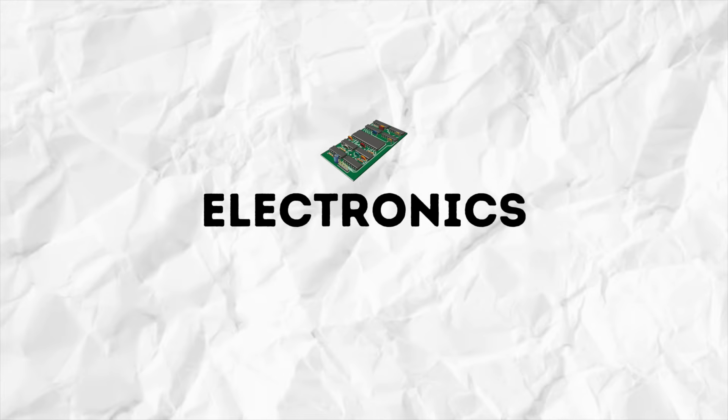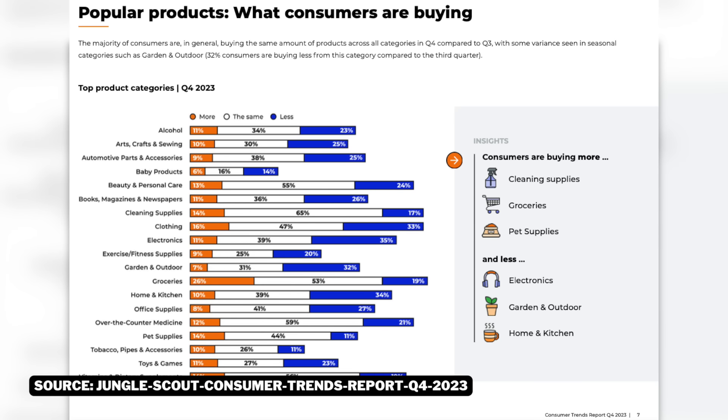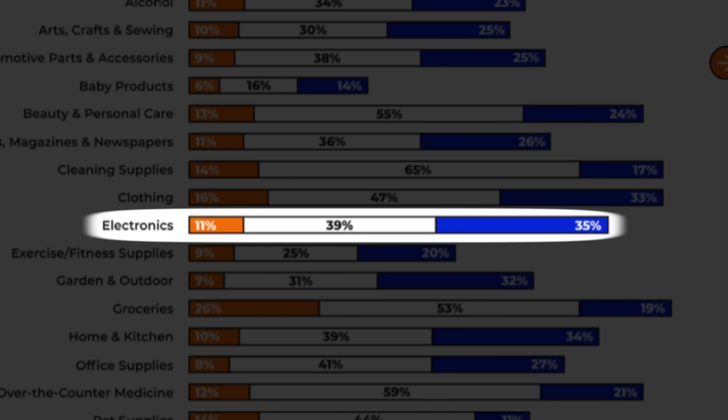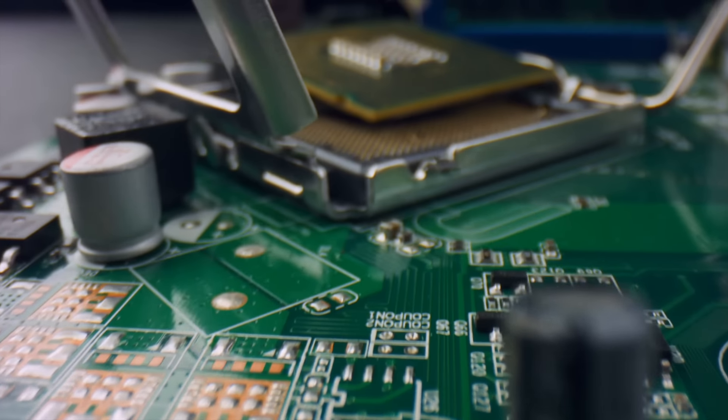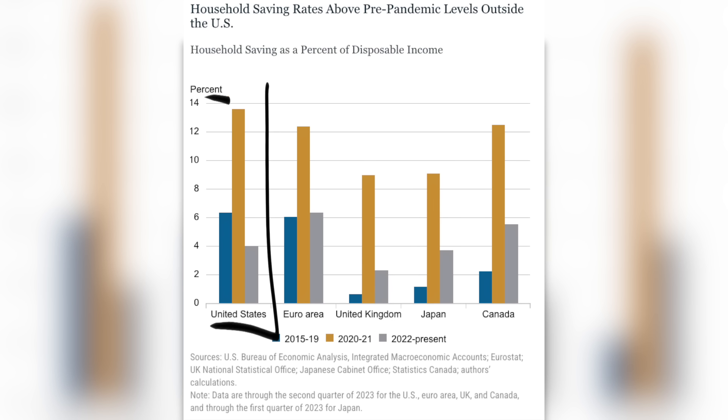Electronics is the first category to avoid, as 35% of consumers are spending less in this category. This is likely due to the rising cost of electronics alongside inflation, and consumer savings have been dwindling over the past few years. Less money in people's pockets means they're going to be focusing on products they need versus products they want, like electronics.